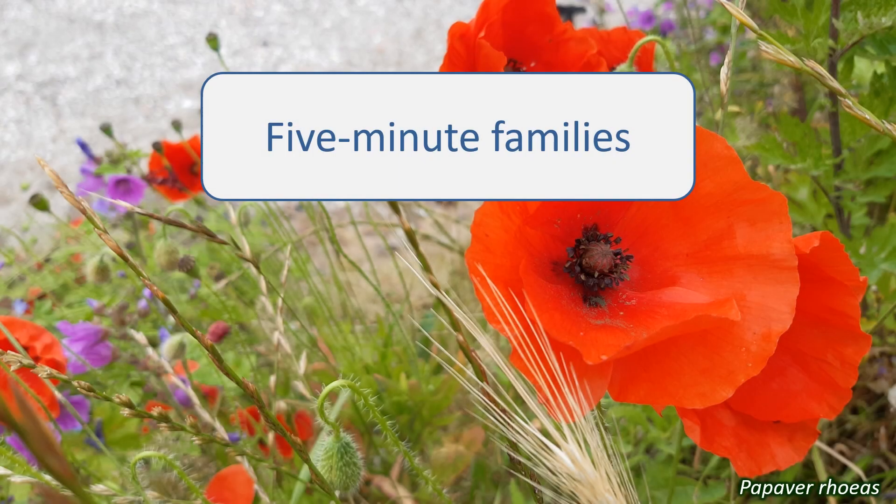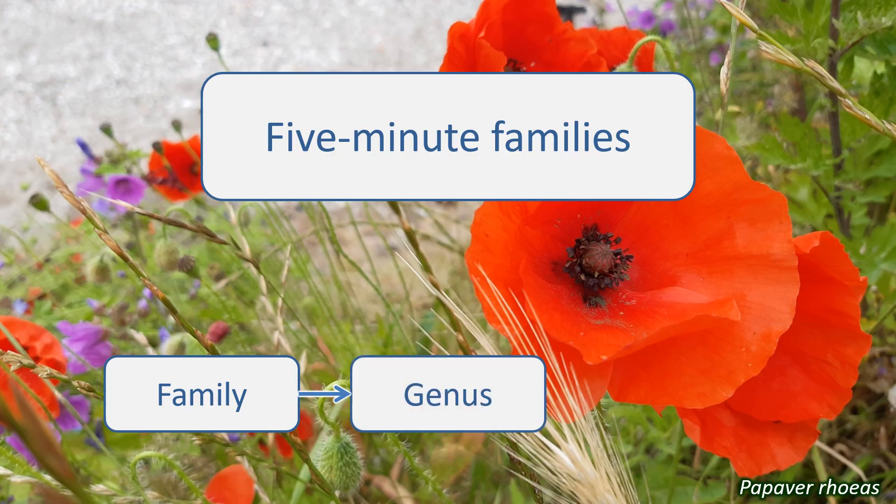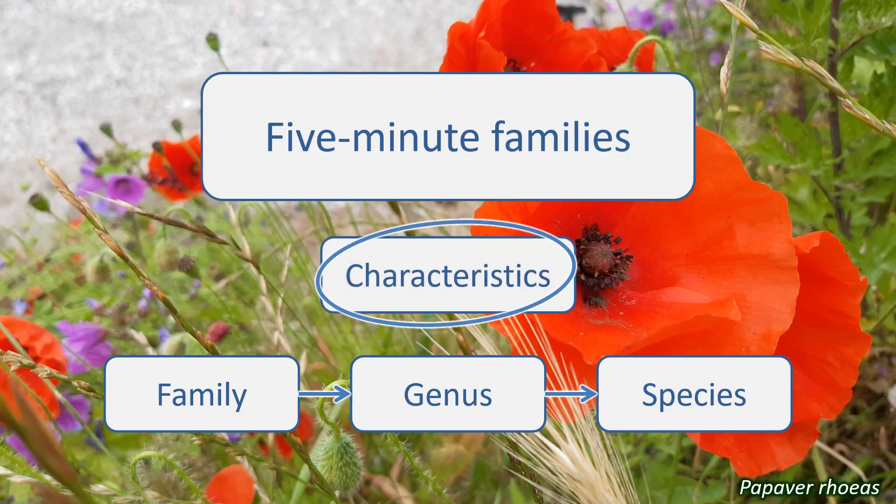In this series, I aim to give you a quick introduction to some of the plant families found in the UK. Learning to identify plant families is a great help in identifying individual plant species you come across. Plants are classified into families based on characteristics that they share, so the way to identify a plant's family is to know these characteristic features.